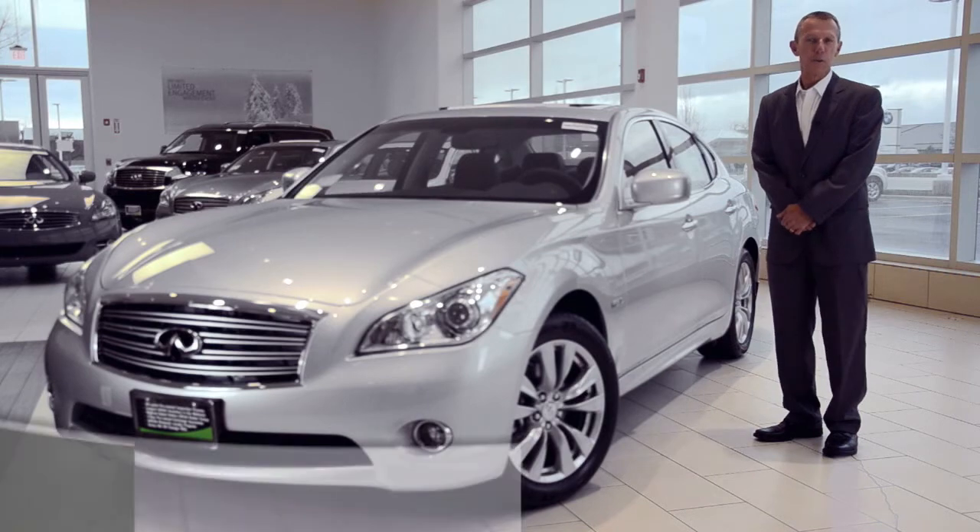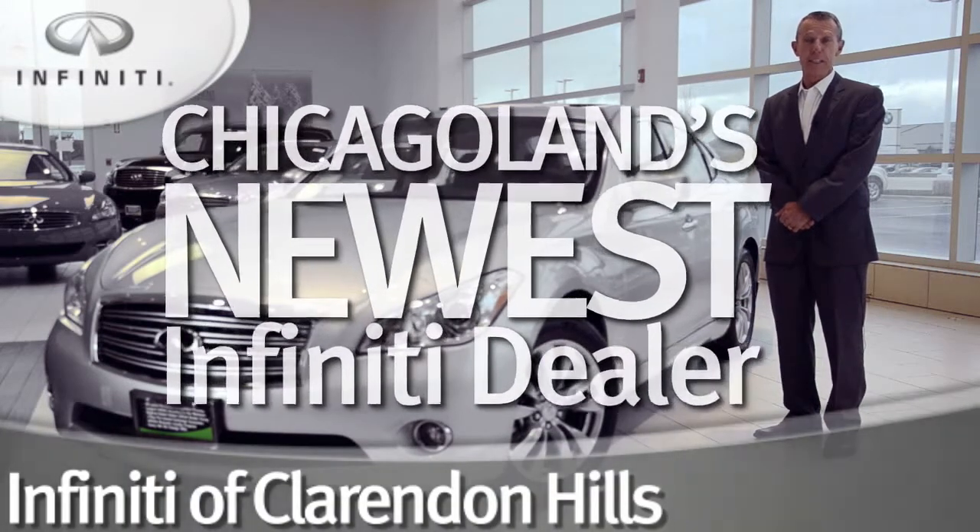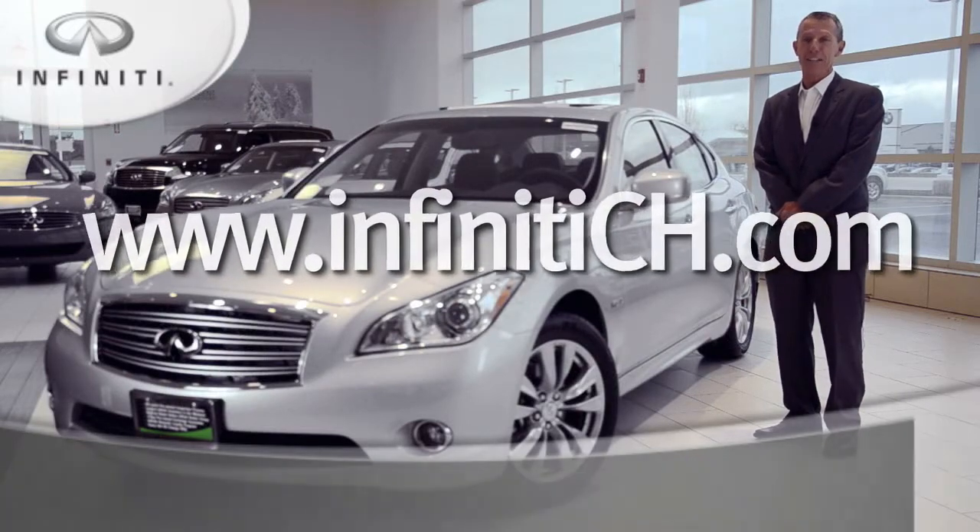Come see and drive the 2012 M at Infiniti of Clarendon Hills, Chicagoland's newest Infiniti dealer, or visit us at InfinitiCH.com.